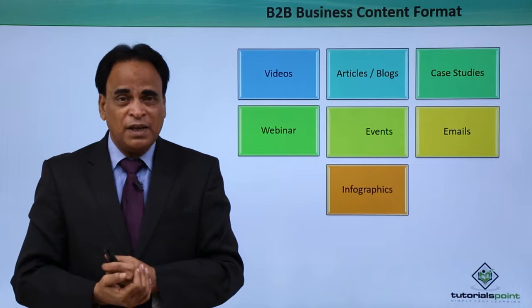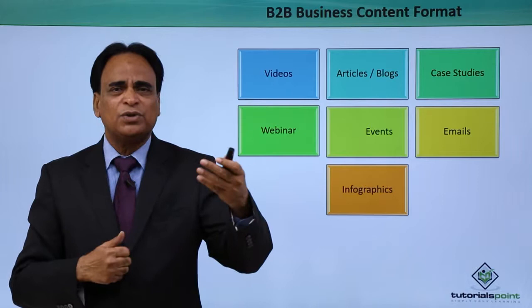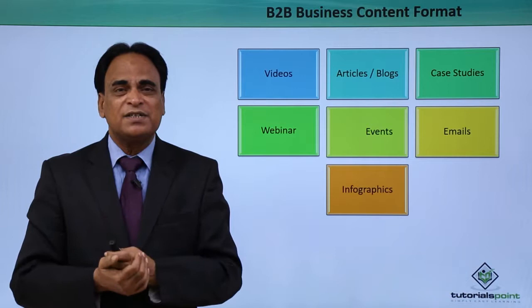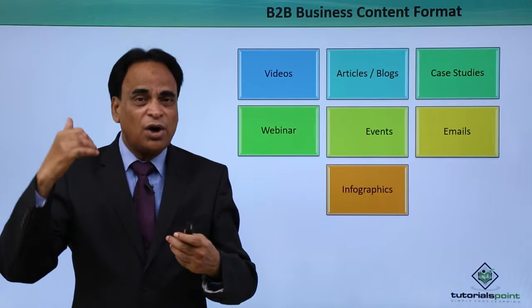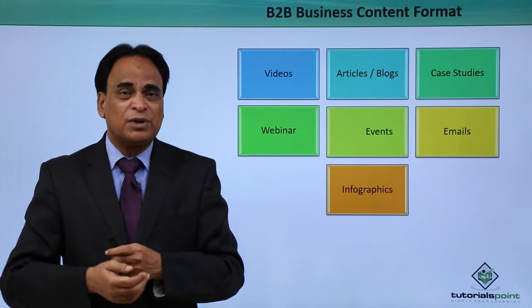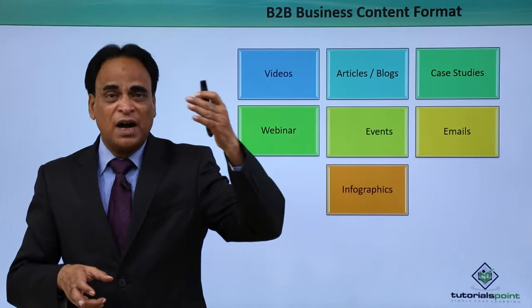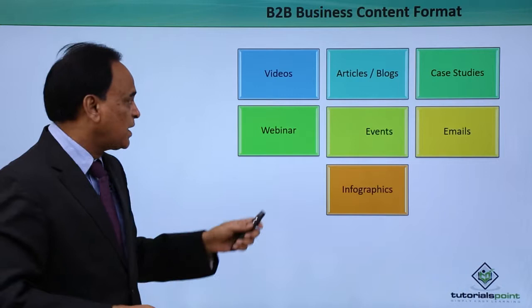Case studies. When you interact and communicate with new clients and new leads, case studies play a very important role. For example, if a company approaches me and tells me they want to offer products to me, I will first look at who their customers are, whom they have served, and what their past performance is. When I look into the case studies of that business, I get a lot of confidence that these people have done excellent work in the past and can help me. Case studies on the website — covering past performance, services offered, challenges faced, how those challenges were addressed, and the solution provided — are a key part of your content marketing strategy.